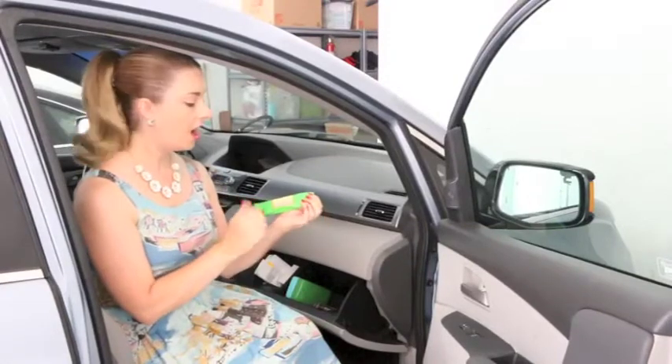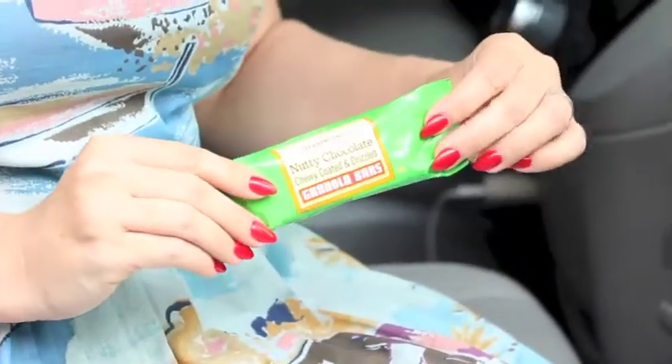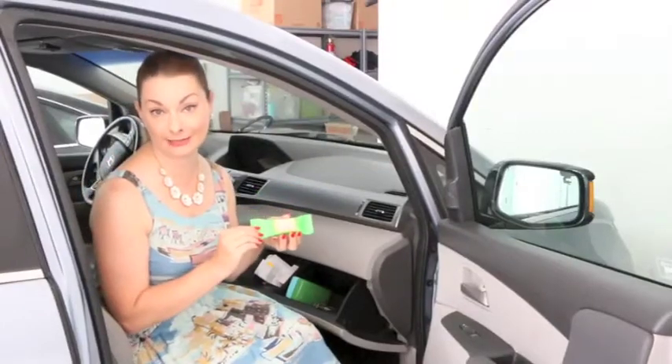Speaking of children, I always find that as soon as I get in the car someone says, "Mom, I'm hungry." So I keep a little snack that I can give to them at any time, and they can have a little nosh because they forgot to eat lunch.